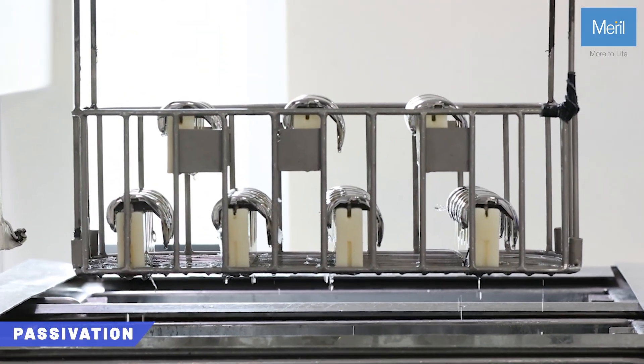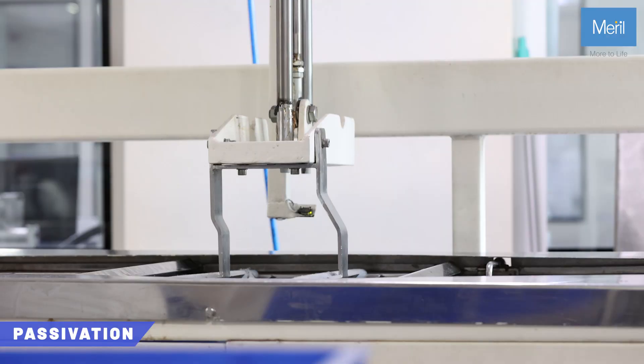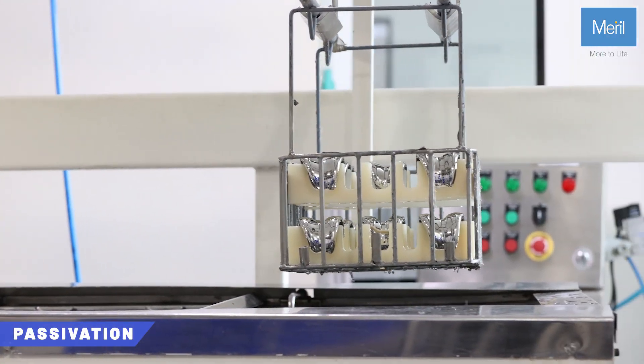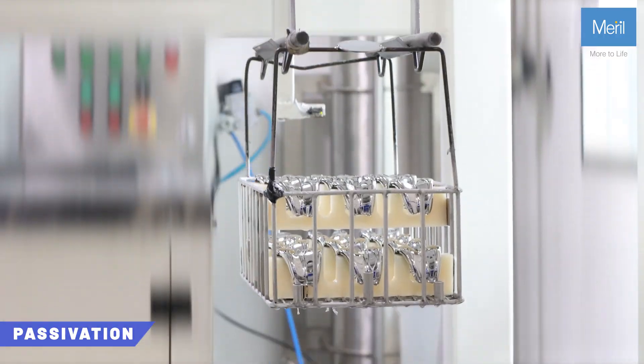In the next step, products are cleaned using ultrasonic cleaning, rinsing, and passivation with nitric acid and water, making them inert and corrosion resistant.